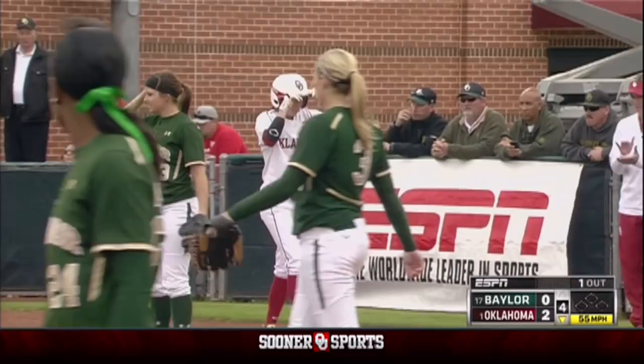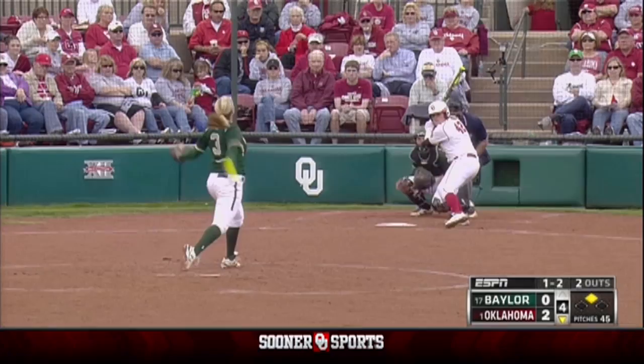Hozak comes up with a two-out double in the first hit of the game for Baylor. And he came in this building as Teran finds the hole — that's classic slapper stuff. Saw that hole between Kettler and Reed and found it for the base hit.